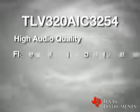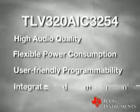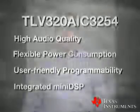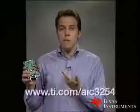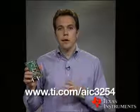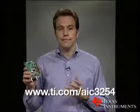Here's what makes the AIC3254 the right device for your most demanding audio applications: high audio quality, very low and flexible power consumption, user-friendly programmability, and an integrated MINI DSP. For more information about the TLV320AIC3254, to order samples, or for an evaluation module, please visit www.ti.com/AIC3254.